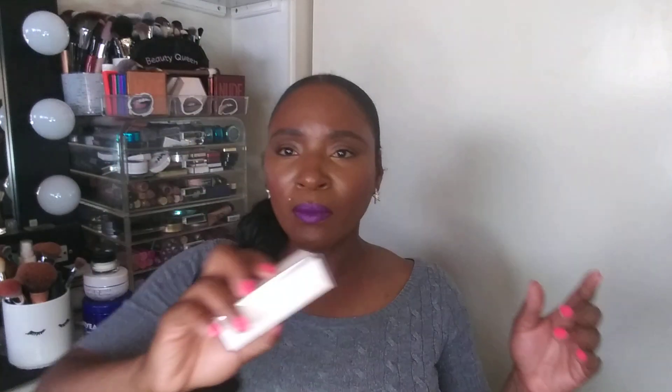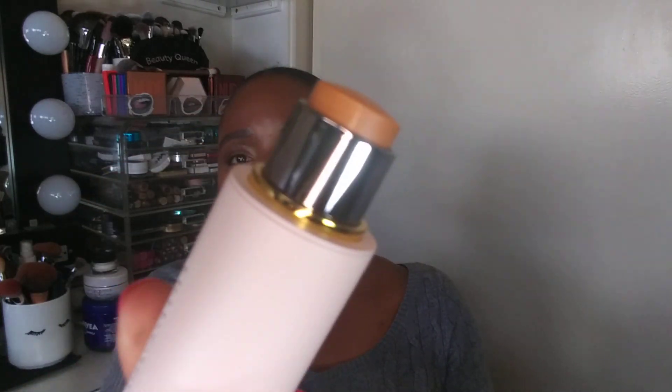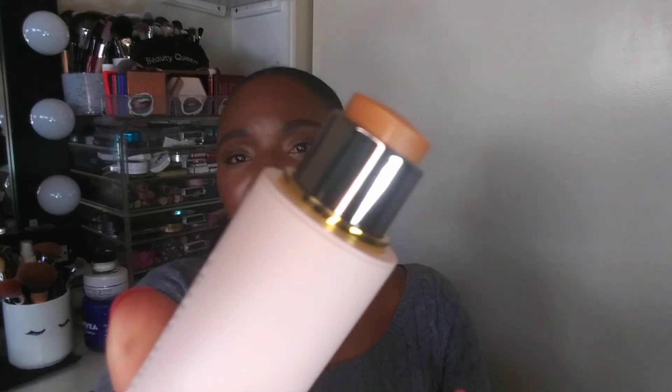Also from Westman Atelier, I purchased the Vital Skin Foundation Stick in shade 11 to use as a highlighter. In a previous video I purchased the contour stick — deepest shade — but it didn't show up on me, so I took it back. I thought, why not try the foundation stick as an under-eye highlight? Shade 11 looks like it's going to work out beautifully.